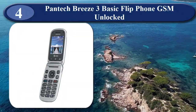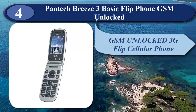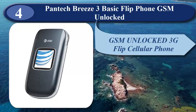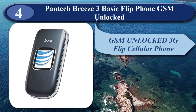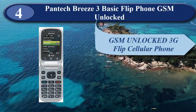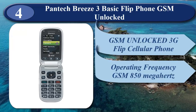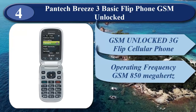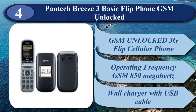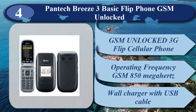At number 4 is Pantech Breeze 3 Basic Flip Phone GSM Unlocked. The Pantech Breeze 3 3P2030 is a GSM Unlocked 3G Flip Cellular Phone. Compatible with GSM carriers like AT&T and T-Mobile. Operating frequencies include GSM 850MHz, GSM 900MHz, DCS 1800MHz, and PCS 1900MHz networks. Condition is excellent overall with minor wear mostly on the body, 100% functional. SIM size is standard, and includes a wall charger with USB cable.